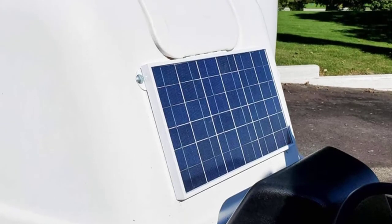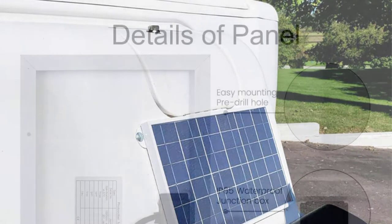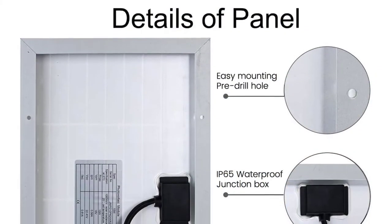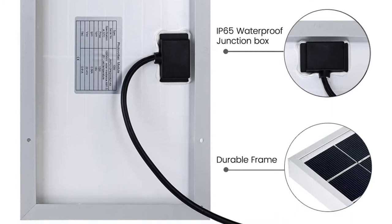The ECO Worthy is energy-saving and possesses a built-in blocking diode to prevent discharge from batteries. If you aren't looking to spend a fortune but need a small, portable, and efficient panel, this is a great option.